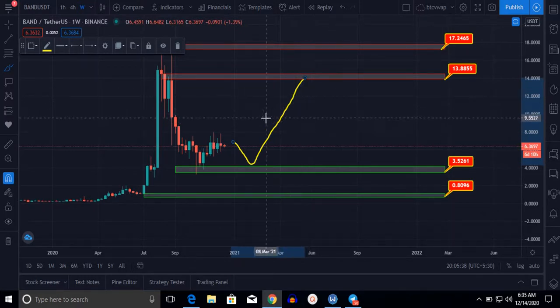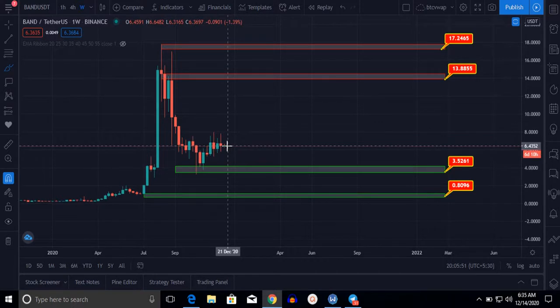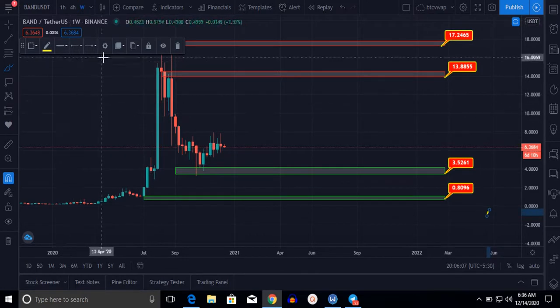It will hit our first target of $13.88. This is the first scenario I am watching and expecting. You can buy at this level, or you may want to wait to buy at the $4 level or at the $3.50 level. If you buy right now at the $6.36 level, let me show you what the risk and reward ratio will be for long-term holding.